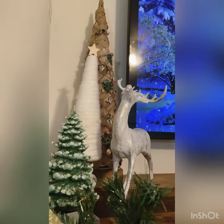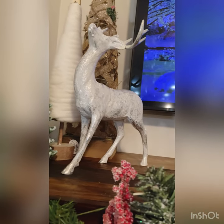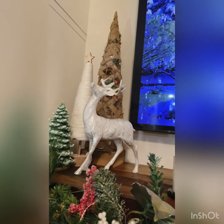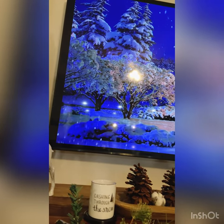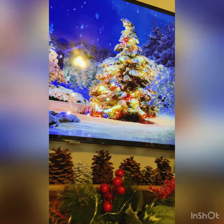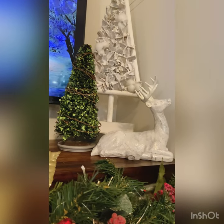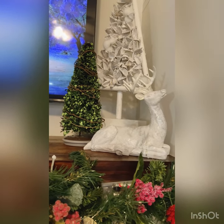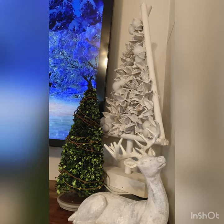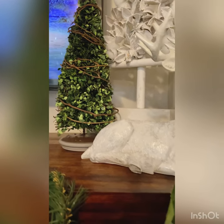On top of my fireplace mantel I have this beautiful deer — there's one on each side. My mother-in-law actually gave me these and I just thought they were so pretty, and another thing I could leave out all winter since they're white. Then I just have some different Christmas trees around them. And then on my TV I have this beautiful Christmas scene that I found on YouTube — there are so many on there to choose from and I thought this one was really pretty. Now on the other side of my TV I have the other deer that my mother-in-law gave me. He's just kneeling down there and I also have Christmas trees around him — a beautiful white one and then this little green one that's kind of wrapped in twine around the branches.